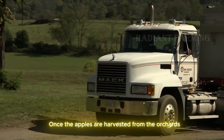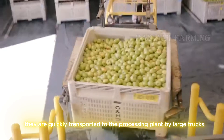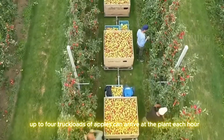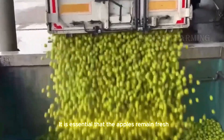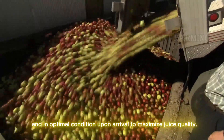Once the apples are harvested from the orchards, they are quickly transported to the processing plant by large trucks. During peak season, up to four truckloads of apples can arrive at the plant each hour, ensuring a steady supply for production. It is essential that the apples remain fresh and in optimal condition upon arrival to maximize juice quality.